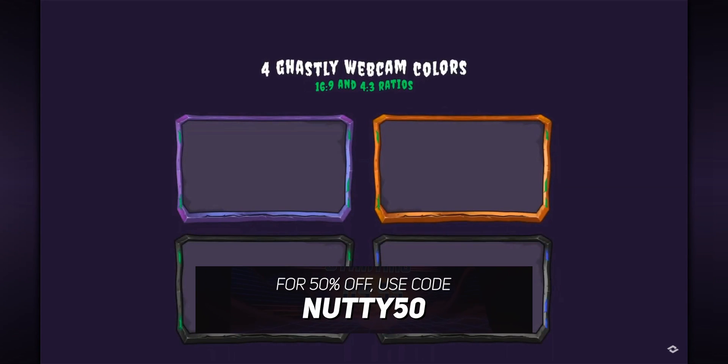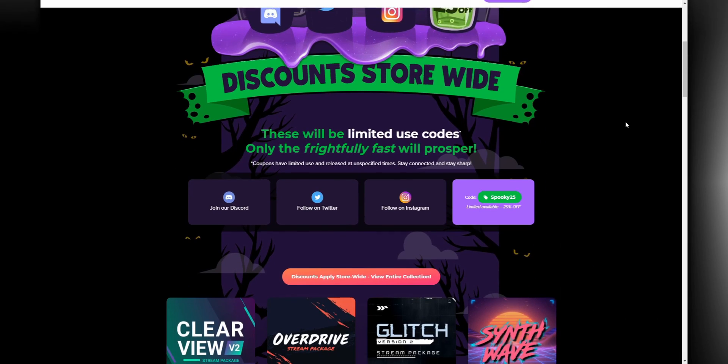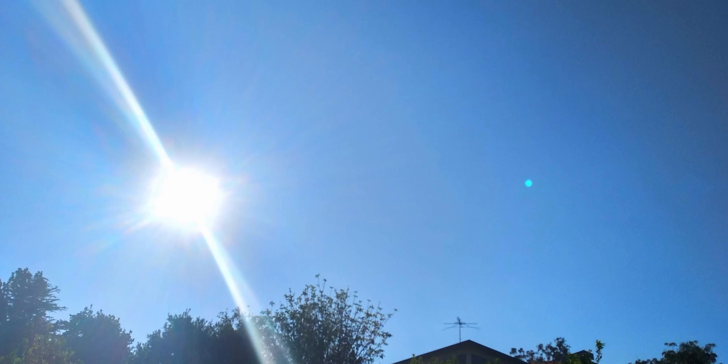The code is only going to work for the first 100 viewers, so you've got to be fast. But if you do miss out, don't worry - Nerd or Die is also holding the Pick Your Poison sale for the month of October, where they'll be announcing various sales throughout the month. Or you can use the code SPOOKY25 to get 25% off throughout the whole month.